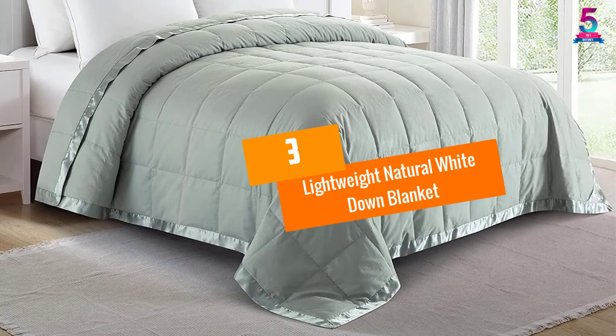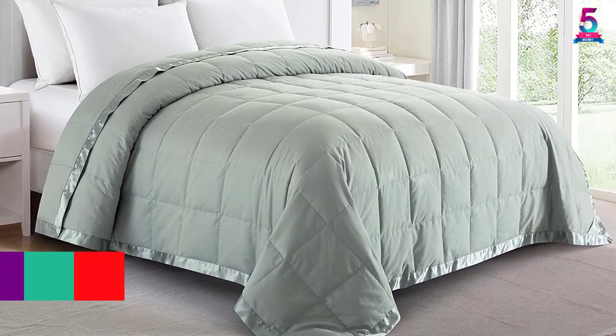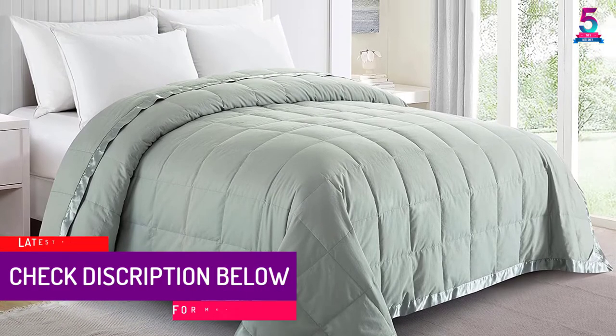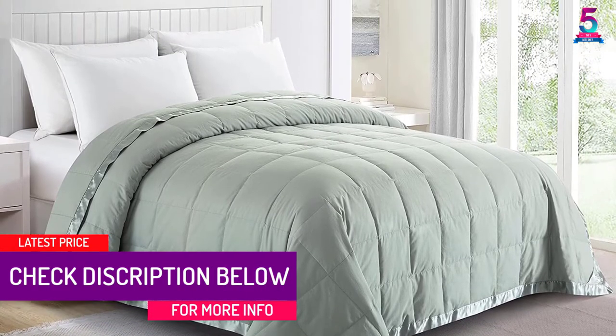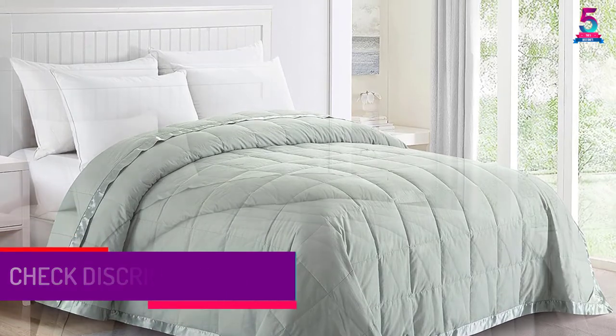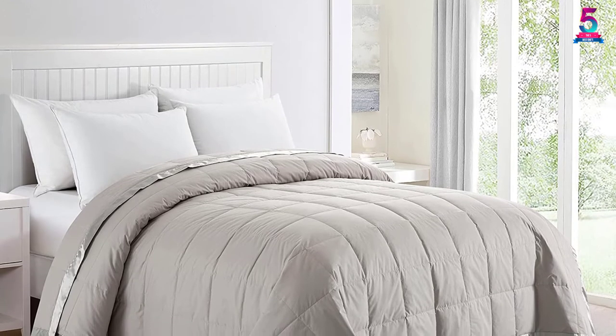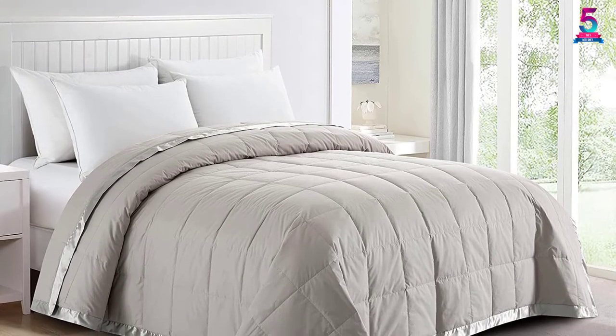At number 3: the Lightweight Natural White Down Blanket. Pure Down is an environmentally friendly blanket that keeps you comfortable for long periods. It is lightweight and filled with 12-ounce feather and white down fiber for added coziness. The use of extra cotton stuffing encourages good breathability, especially for those warm nights.